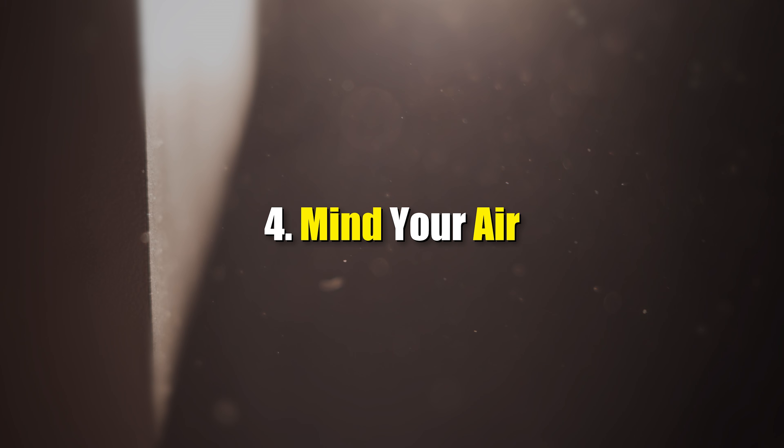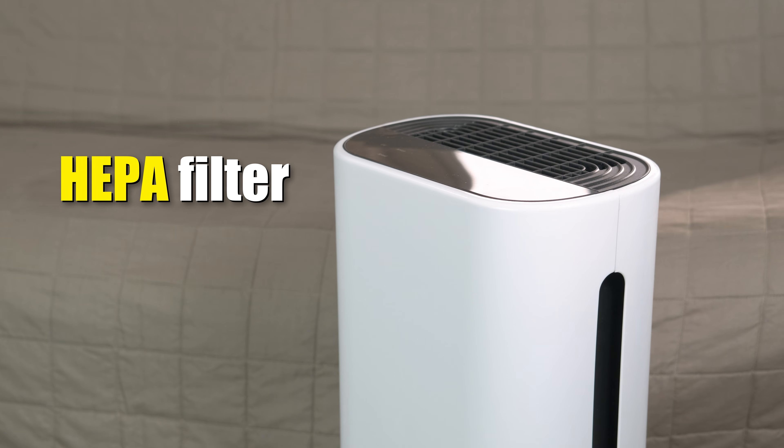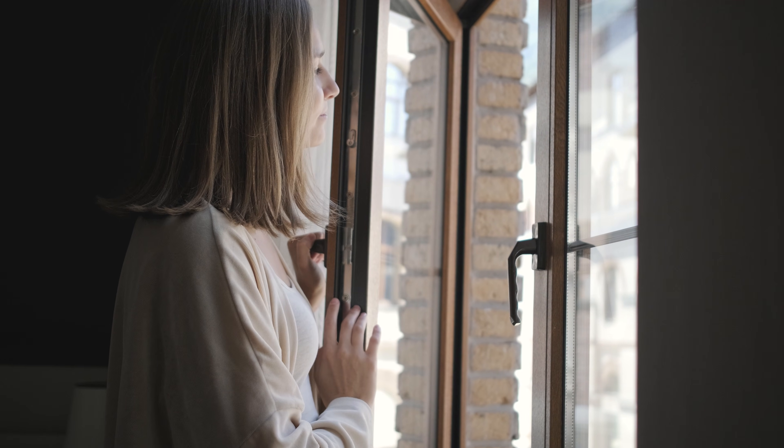Four: mind your air. Yes, even airborne microplastics exist, so try to run an air purifier with a HEPA filter and open your windows regularly. That can help purify your air so you're inhaling fewer microplastics.